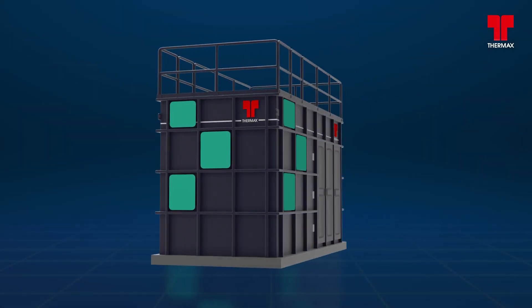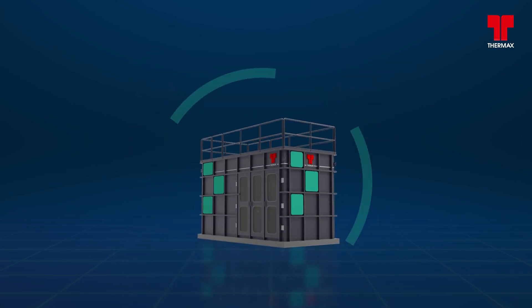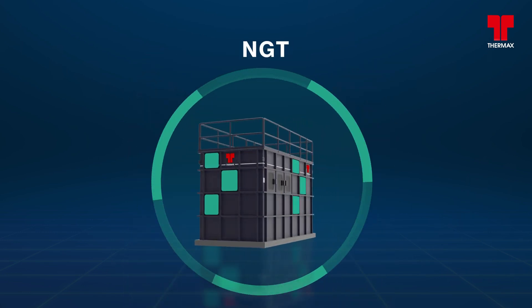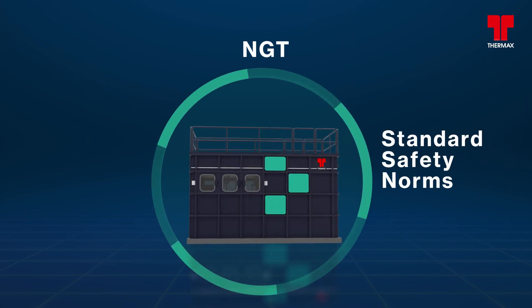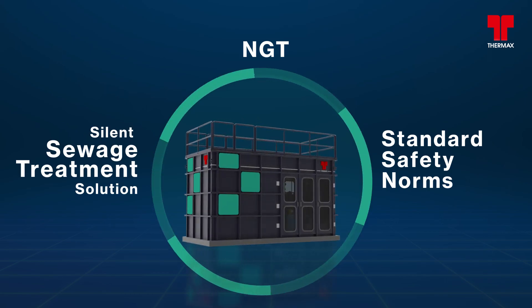With immense care and attention in designing our products for protecting the environment, CUBE is designed and built under NGT and standard safety norms. It also offers a silent sewage treatment solution.